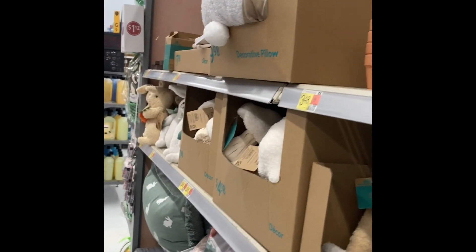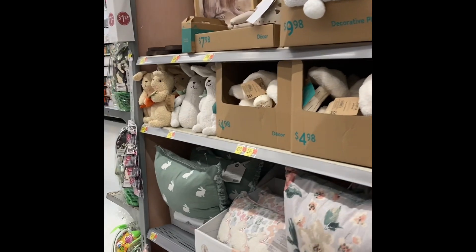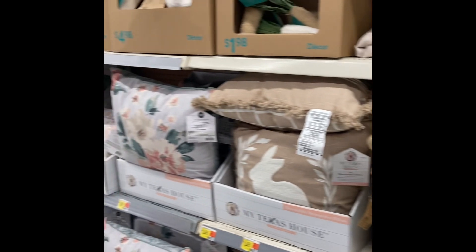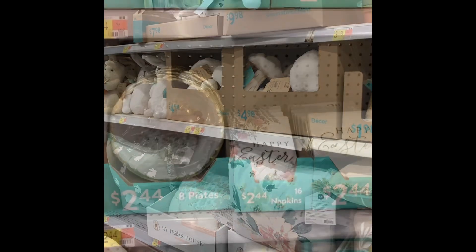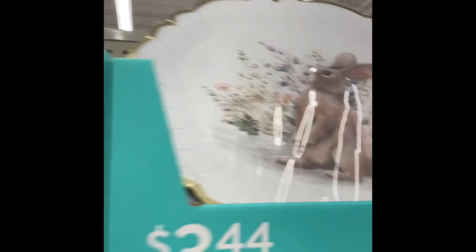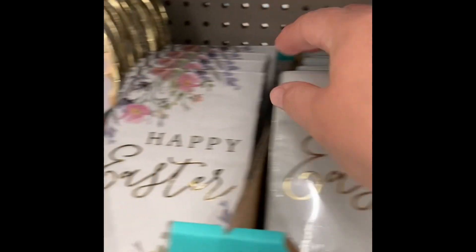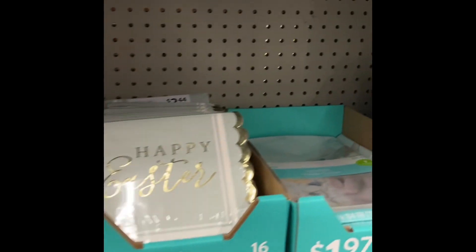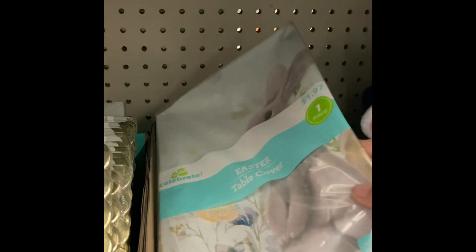I loved the color scheme, the natural look, the baskets, the pillows — it was great. And check out the paper products — the napkins, a really pretty little table cover that's plastic, some gingham. Really pretty, Walmart — really pretty.